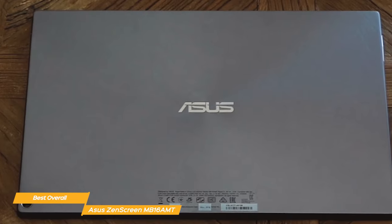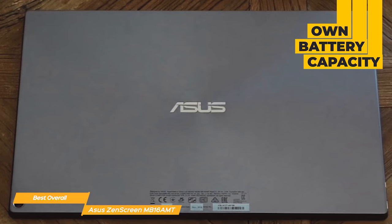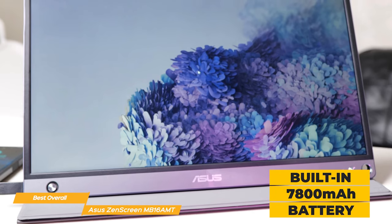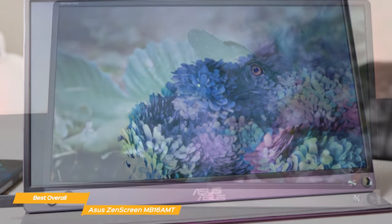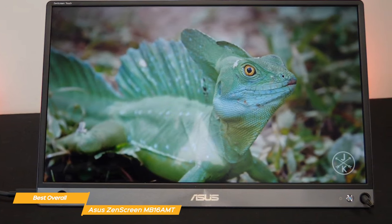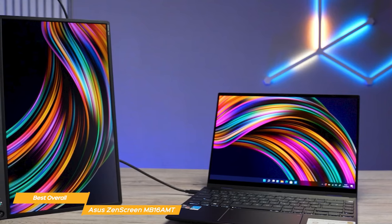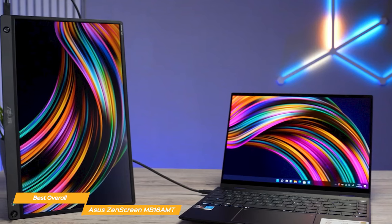One unique feature of the ZenScreen is that it has its own battery capacity, which is quite unusual as portable monitors typically draw power from the device they're connected to. The ZenScreen has a built-in 7800 mAh battery that can run up to 4 hours at full brightness. When it comes to panel quality, the display is equipped with 240 nits of brightness and a great 1260:1 contrast ratio. The colors appear crisp and vivid; however, due to limited color coverage, especially with reds and purples, it might not be the best choice for photographers and videographers.